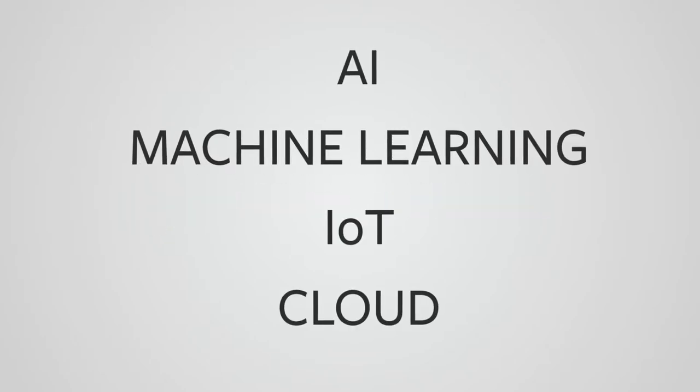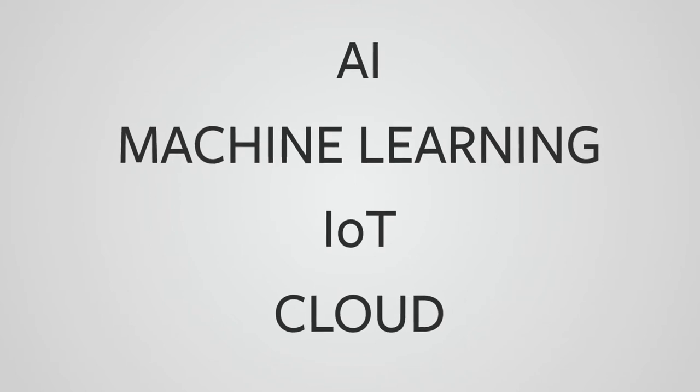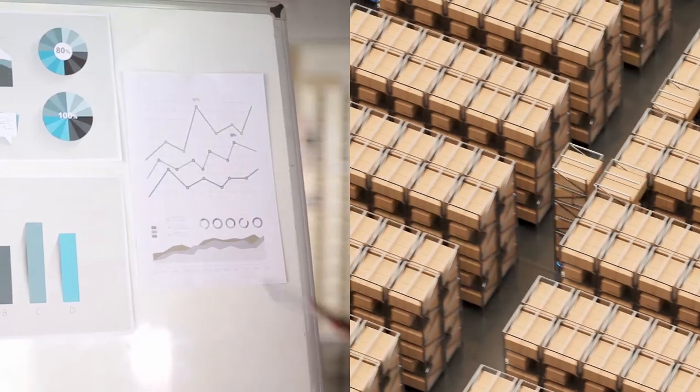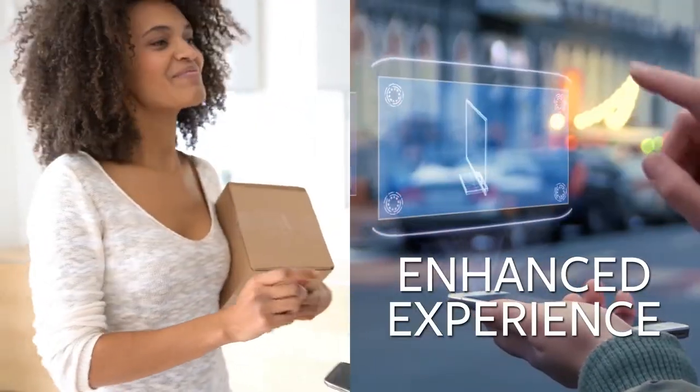Disruptive technologies like AI, machine learning, IoT, and the cloud are quickly moving into the mainstream. And they come with high expectations. Business leaders expect seamless automation, efficient delivery, and an enhanced experience.